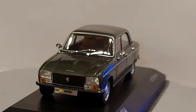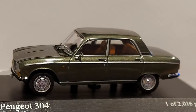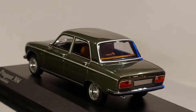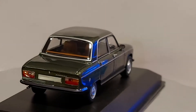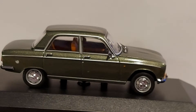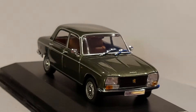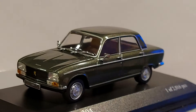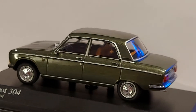Beautiful little sedan made by Peugeot. These cars were made between 1969 and 1980, and they were made in a sedan like the one you're looking at right now, in a two-door coupe, in a station wagon, and they made them in a convertible — they made them in everything.